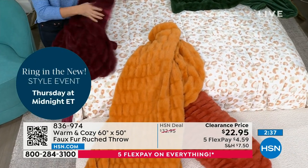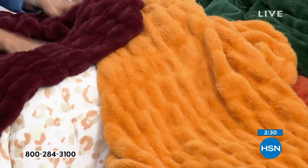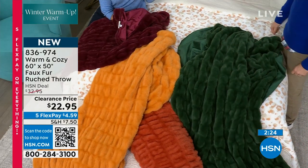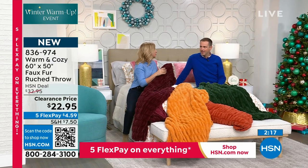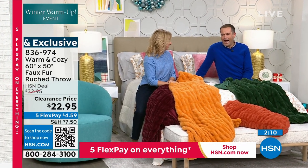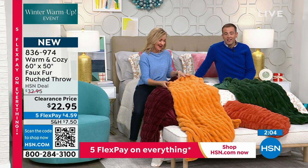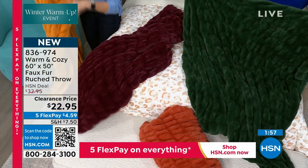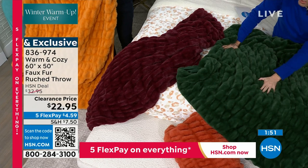Even if you bought these and just saved them for gifts — maybe you have birthdays coming up at the beginning of the year, this is stunning to give somebody. I've seen this on my Instagram feed from that other retailer so many times. Our team that brings you these fantastic looks and fabrications — it's such a value. For $22.95, look at it. It's gorgeous. They will think you spent $100.